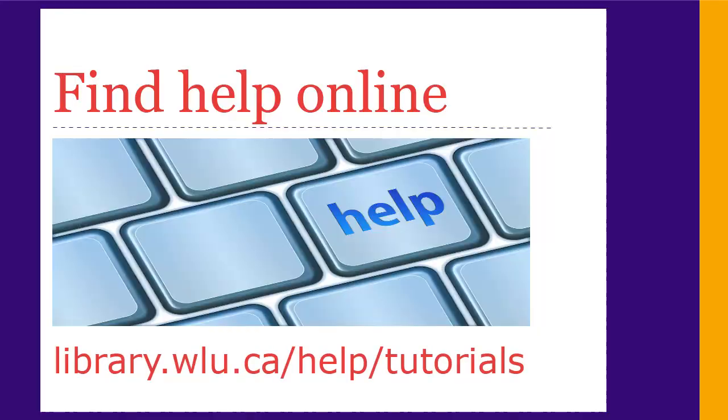On our website, you can watch other video tutorials on issues related to doing research for your assignments. You can also look at our help pages.